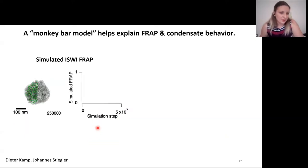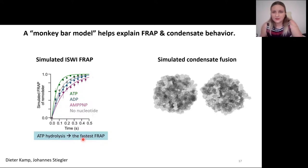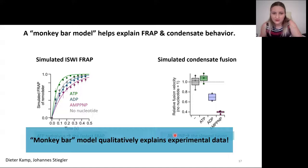From our model, we derived a few simple assumptions and performed molecular dynamics simulations of ISWI FRAP. Only in the case of active ATP hydrolysis, compared with all other conditions, did active ATP hydrolysis cause the fastest remodeler FRAP recovery. We also simulated condensate fusion, and this fusion was the slowest when the enzyme was in the AMP-PNP-bound state. So our monkey bar model qualitatively explains the experimental data, though we are aware the situation is probably much more complex.